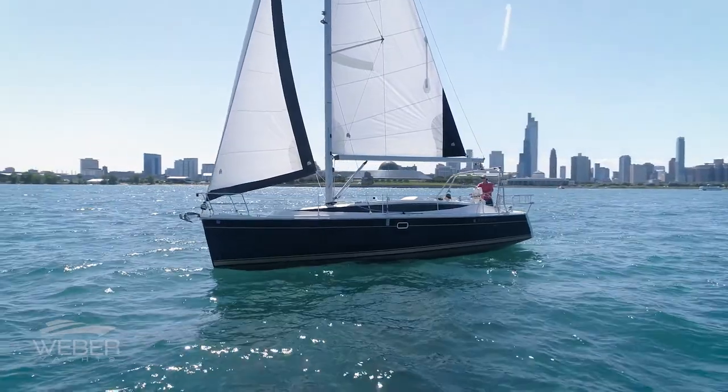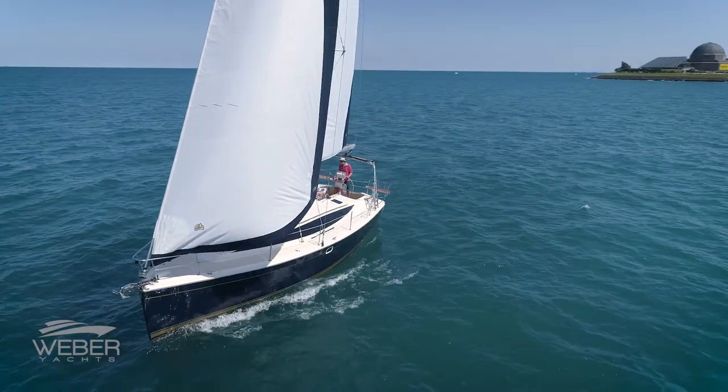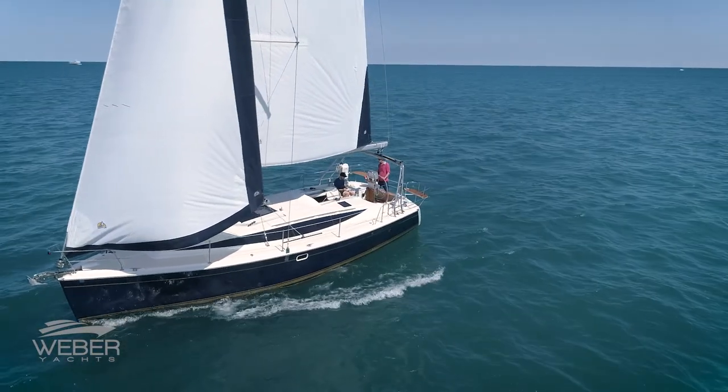Hi everybody, Don Smith here with Weber Yachts. Today I'm in Chicago, Illinois aboard Pura Vida, a beautiful 2015 Marlow Hunter 37-foot sailing vessel. Join me while we take a look around.